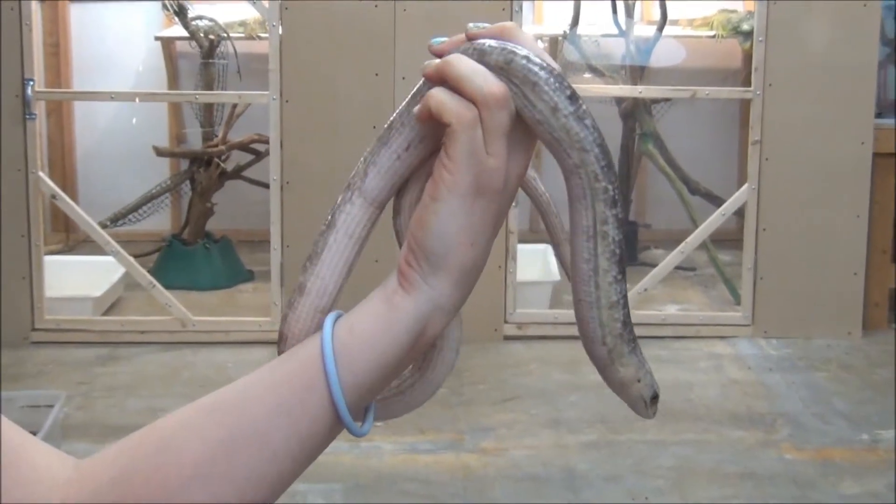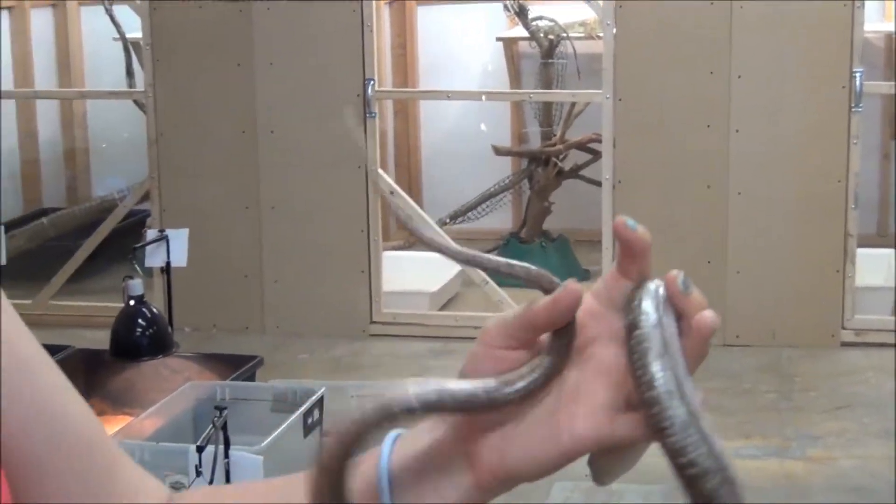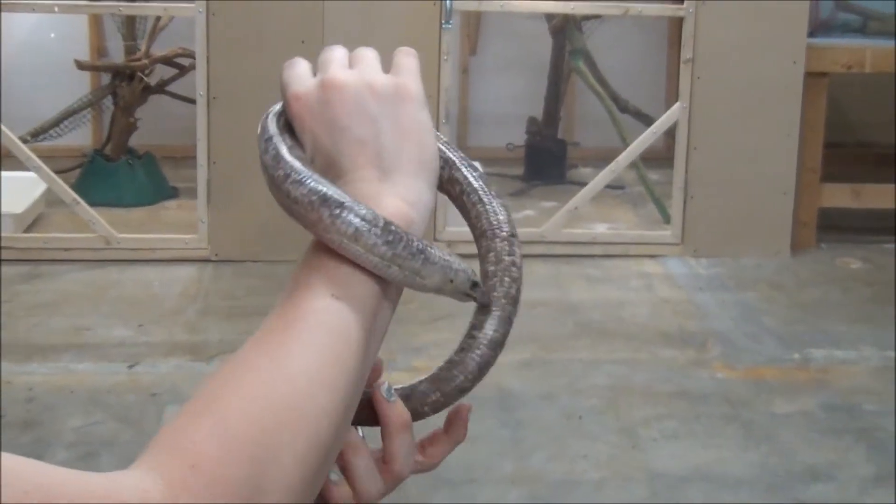Okay everybody, it's us here at Painted Reptile out in Los Angeles. We got another cool species for you guys. These are called European legless lizards. Now these look like snakes but they're not — they are lizards and they are super cool.